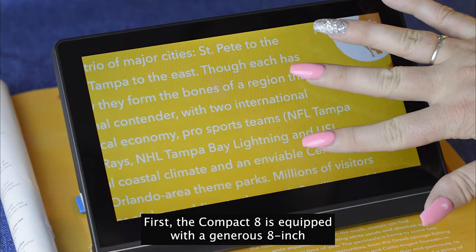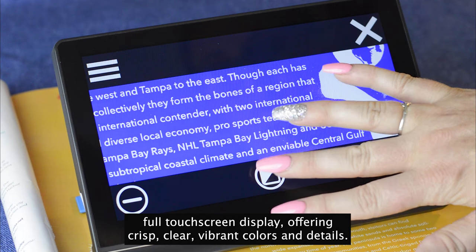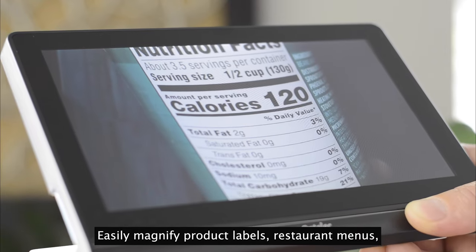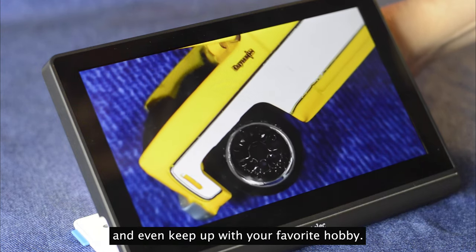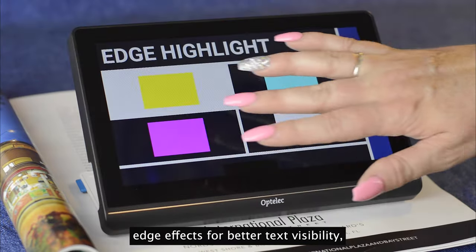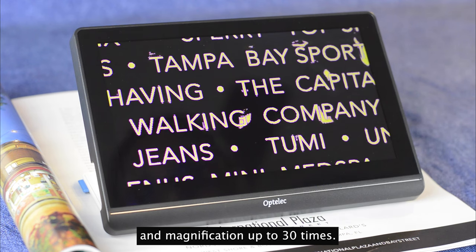The Compact 8 is equipped with a generous 8-inch full touchscreen display offering crisp, clear, vibrant colors and details, easily magnifying product labels, restaurant menus, and even keeping up with your favorite hobby. See more with the Compact 8's advanced colorblindness settings, edge effects for better text visibility, and magnification up to 30 times.